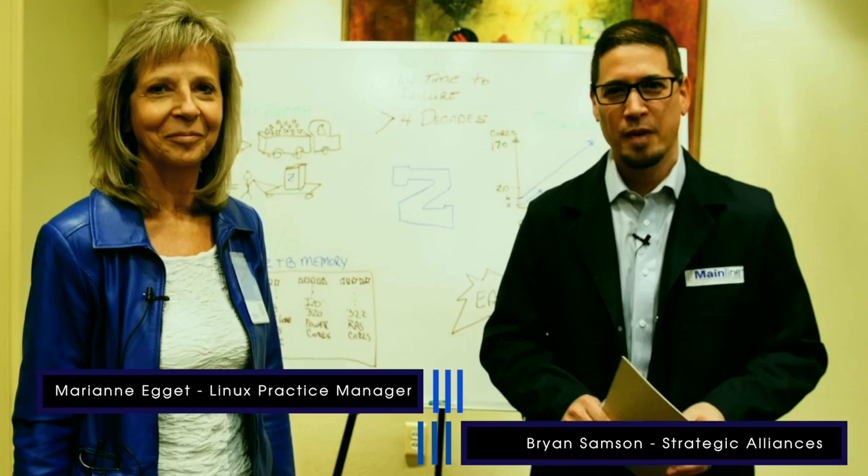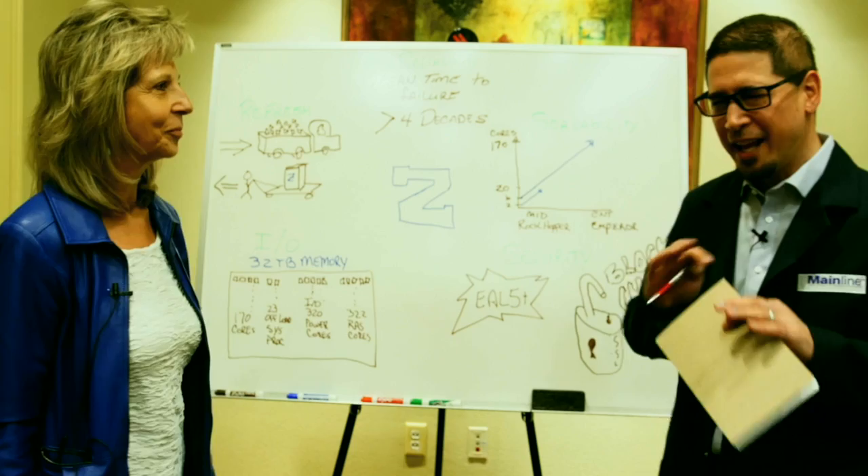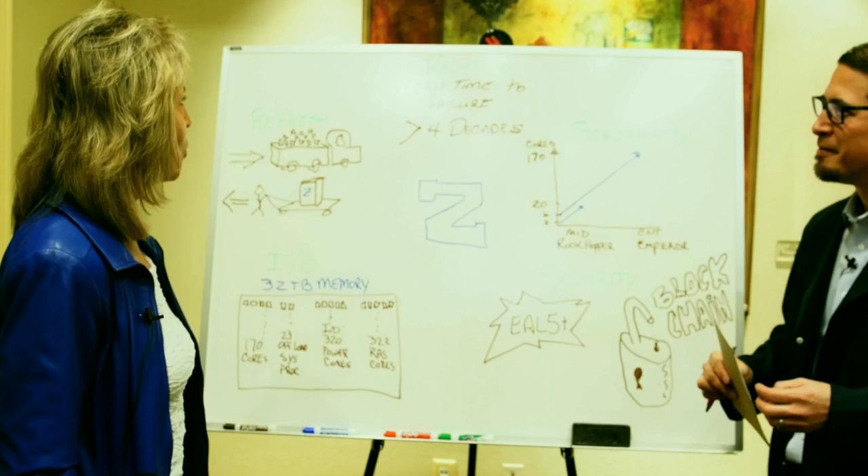I'm Brian Sampson and I'm Marianne Eggert, and this is a Mainline Solution Short. Marianne and I were talking about IBM Z Server and how it's better than any other platform for running Linux. Can you tell us about that? Yes, I can.